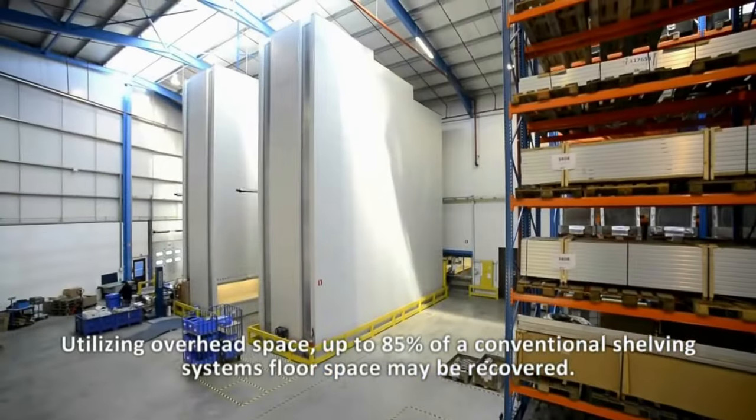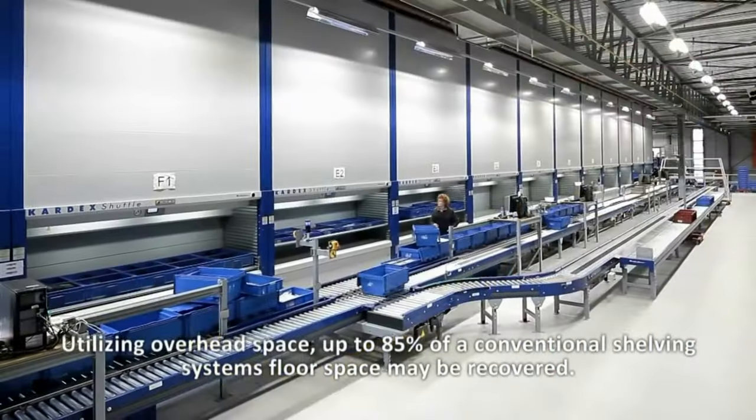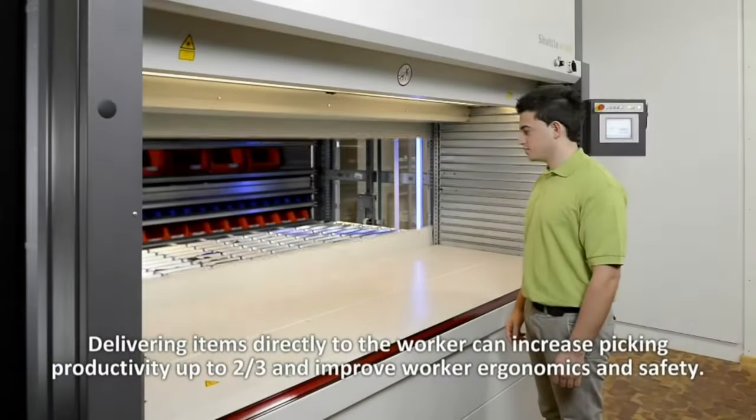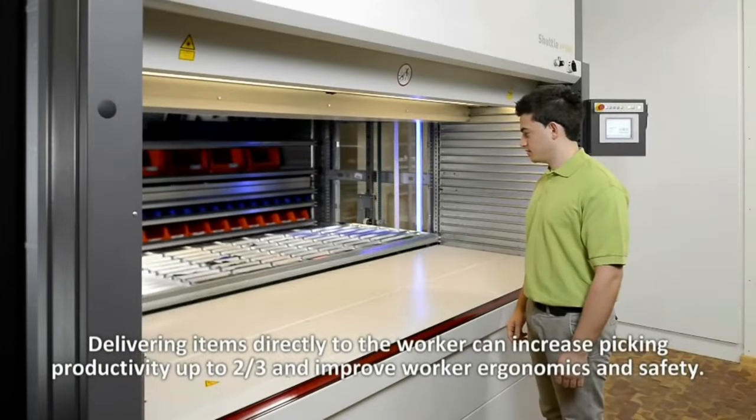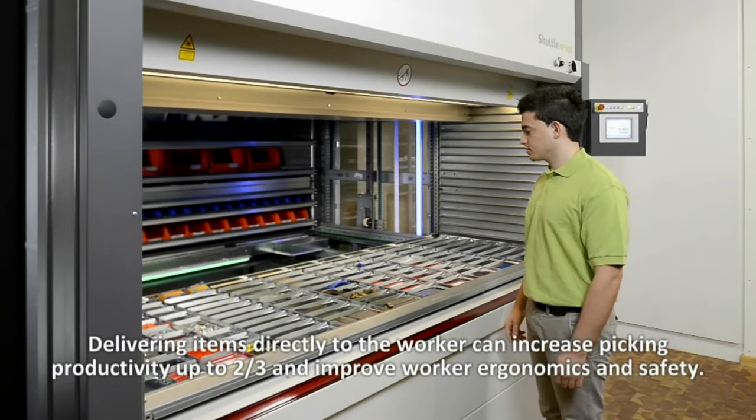Utilizing overhead space, up to 85% of a conventional shelving system's floor space may be recovered. Delivering items directly to the worker can increase picking productivity up to two-thirds and improve worker ergonomics and safety.